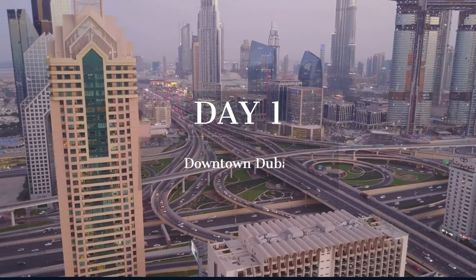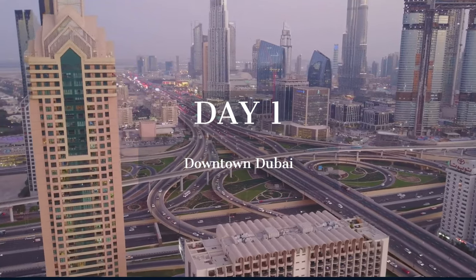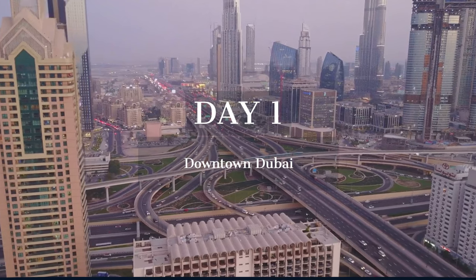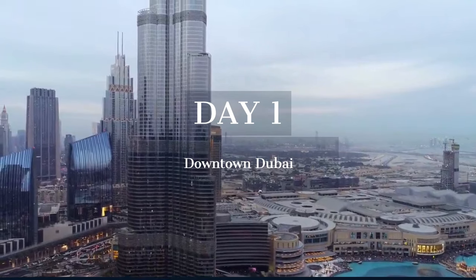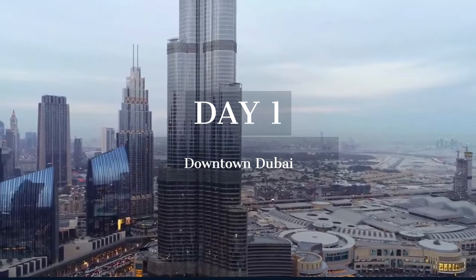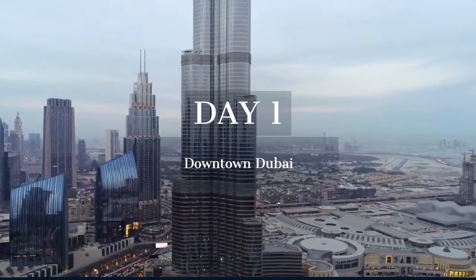Our adventure begins in downtown Dubai, a showcase of the city's transformation into a global icon of luxury and innovation. Here, the past and future are woven into the fabric of the cityscape, offering a glimpse into the ambitious spirit of Dubai.